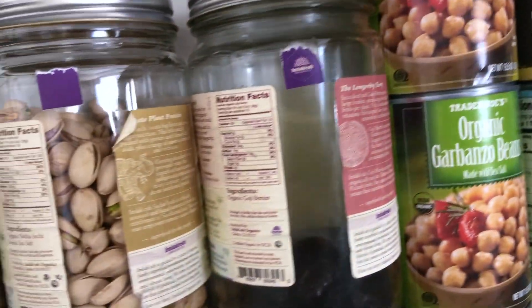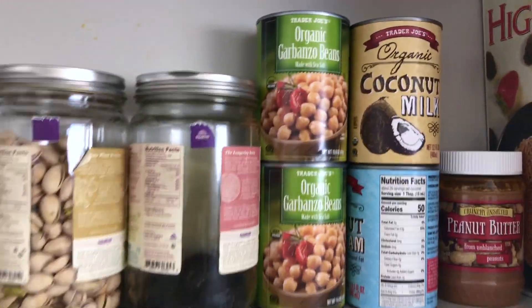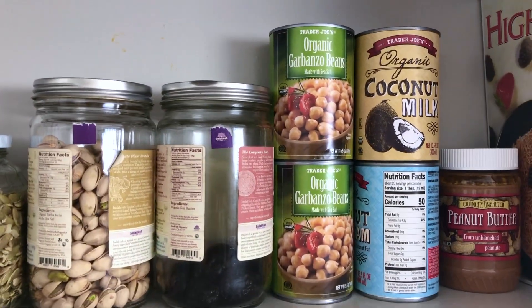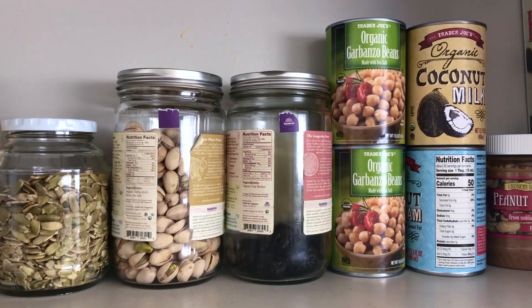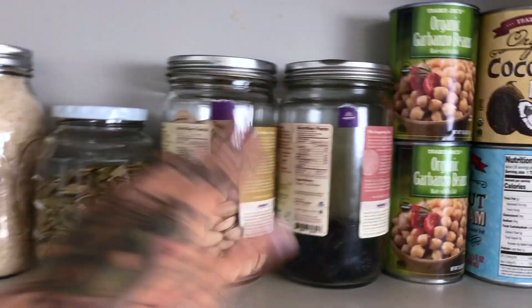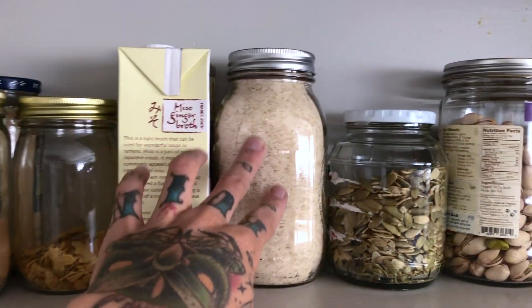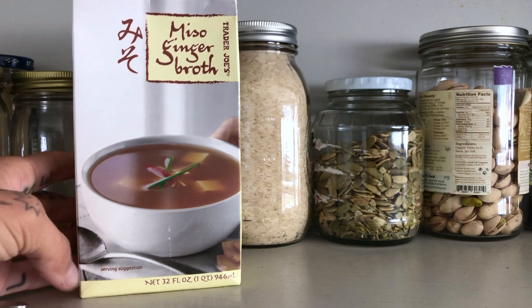I have organic garbanzo beans — if you have a food processor, these are great for making hummus. I also do a little chickpea or garbanzo bean salad. Then some nuts, seeds, and dried fruit — always good to have some protein. And then white or jasmine rice, and some ginger broth. You can even cook your rice with the ginger broth and it's really good.